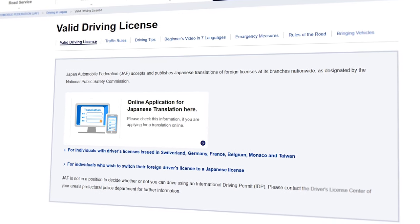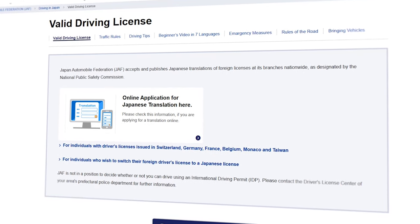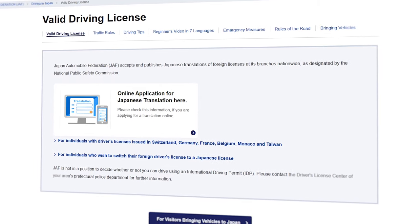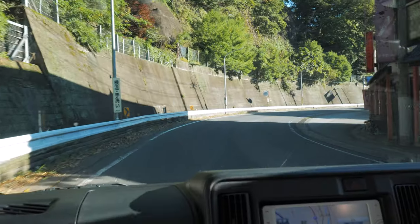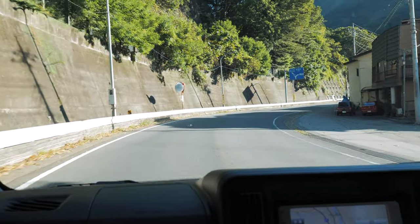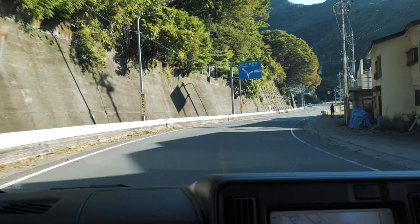First things first, before you hop on your plane here, you want to get an international driver's permit. This is pretty simple. We've left a link in the video description so you can see what the process is for your country. Some other things to know: here in Japan we drive on the left-hand side of the road, and while road signs are in Japanese, rest assured there's also English. You've got your permit, now it's time to...